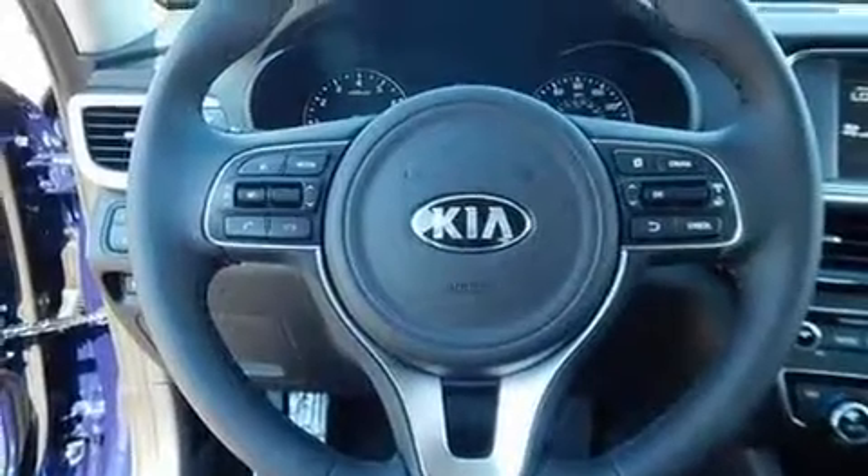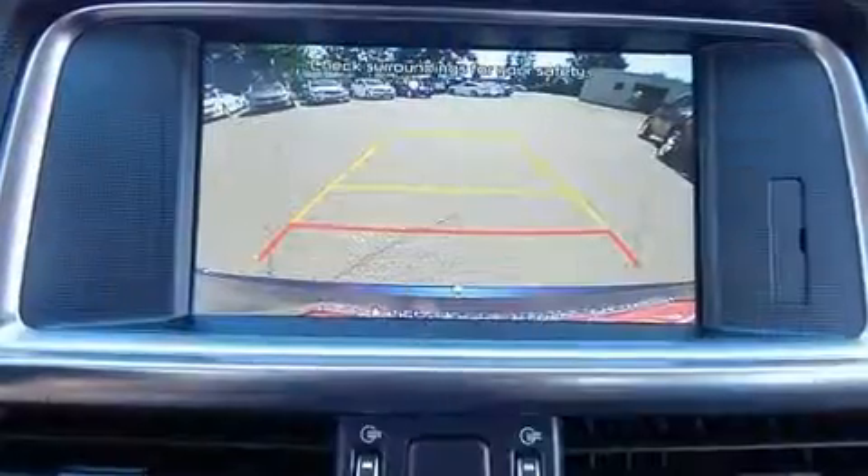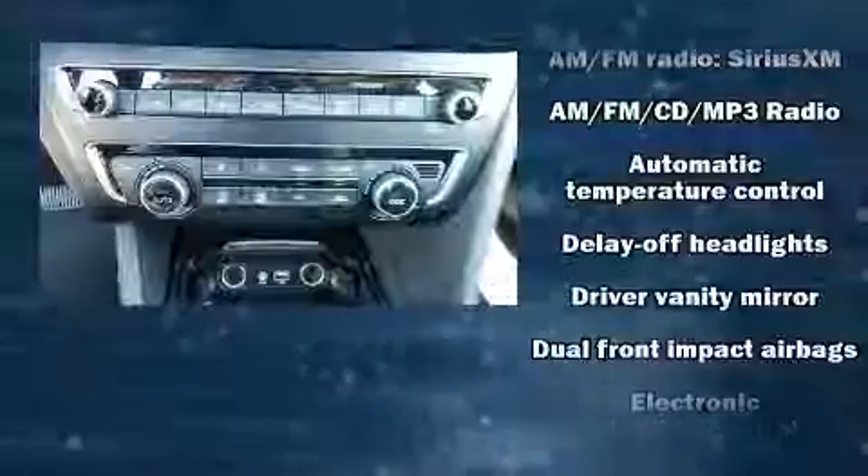Kia paid particular attention to efficiency and practicality with the following features: front and rear reading lights, variably intermittent wipers, a leather steering wheel, fully automatic headlights, turn signal indicator mirrors, and seat memory.